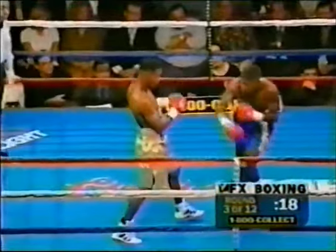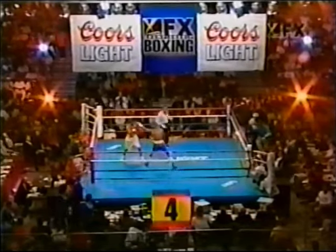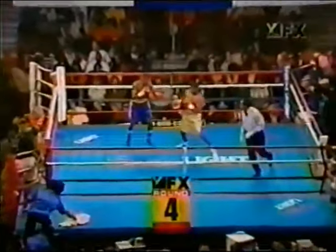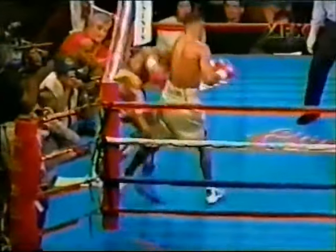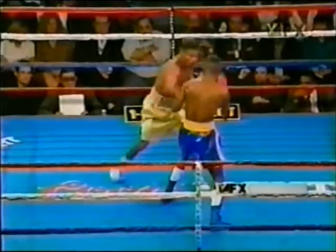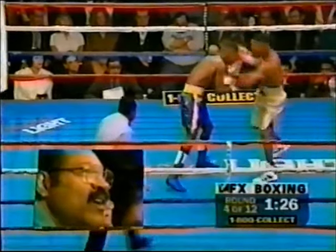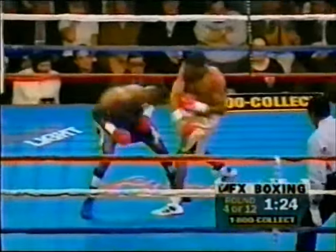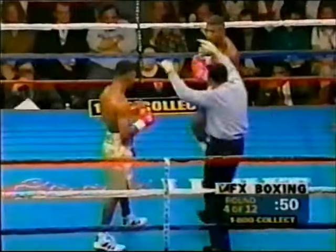Ruiz seems to have his legs under him at least somewhat. We come to round number four, and there was a counter right hand to the body — he's just showing you the whole package. Left hand knocks Ruiz sideways. Champ Sean O'Grady, you've got to like what you see here — we're just outboxing. I think Shane has won every round so far. They hit him earlier in round two right when we went to that interview, but there's a big right hand and another by Mosley.